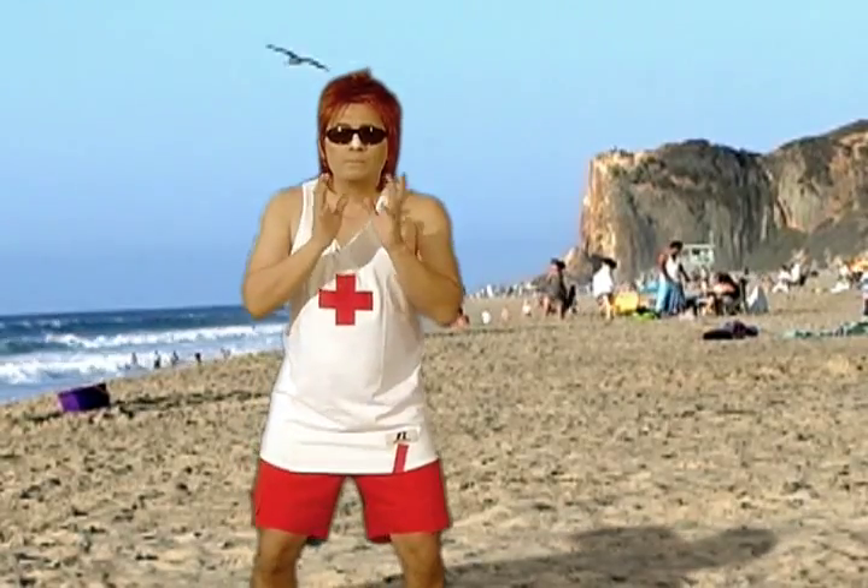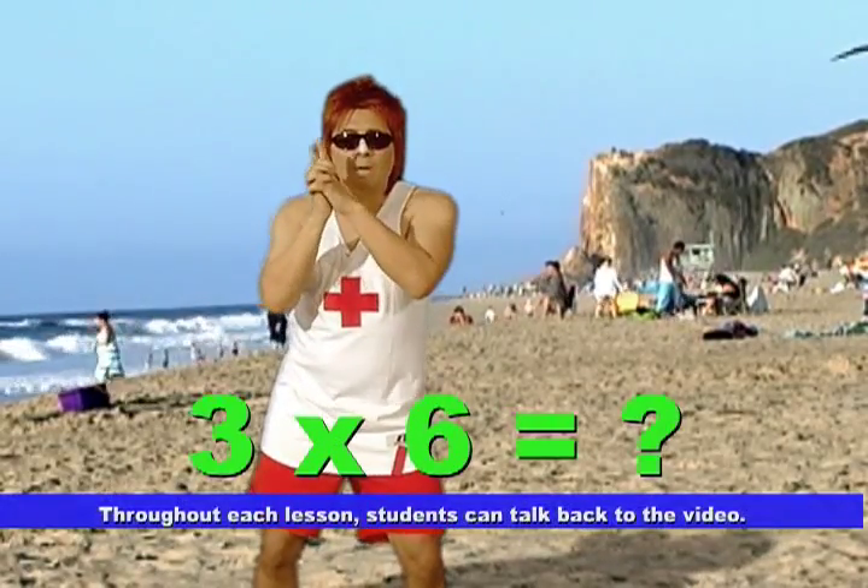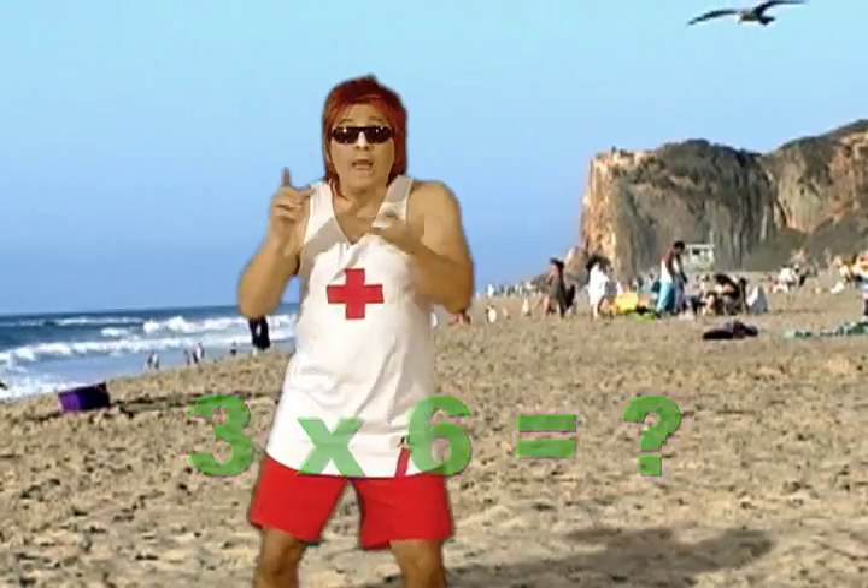Multiplying by six. Can you say the product to the next multiplication factor you see before this weird lifeguard character does? Eighteen.